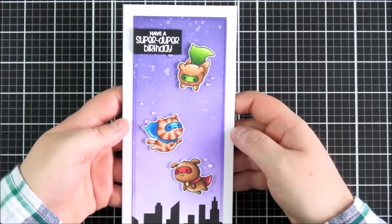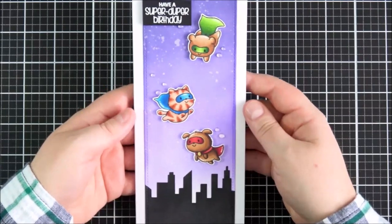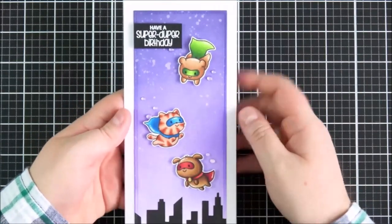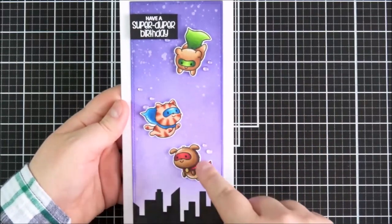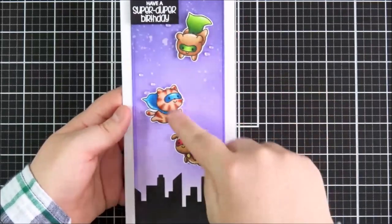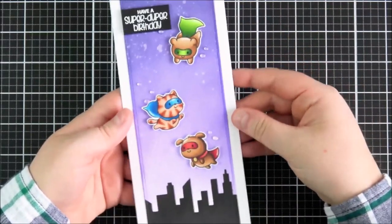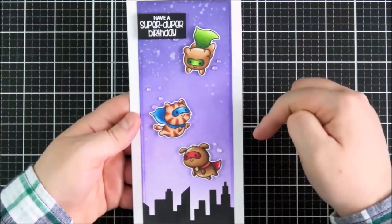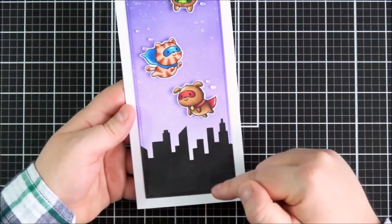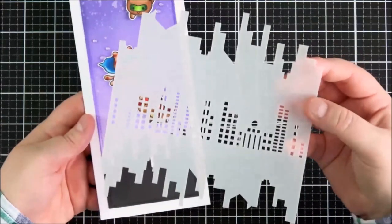I apologise — it's difficult to get it into the frame of the camera because I made a slimline card and did it as a vertical one rather than landscape. I stamped out, coloured, and cut out the cute little Super Plushies. Then I did some ink blending in the background using purple Distress inks. Although there is a lovely building image in the stamp set, I decided to use the Tale of Two Cities stencil instead.